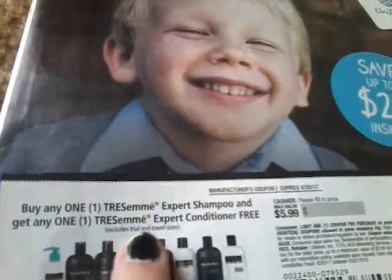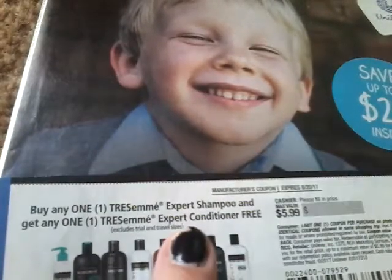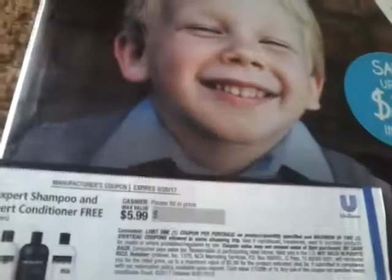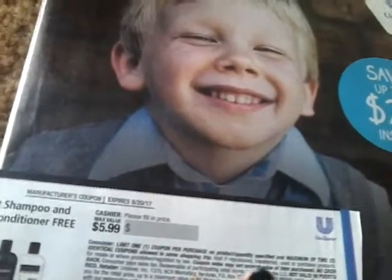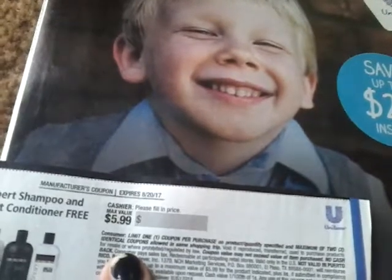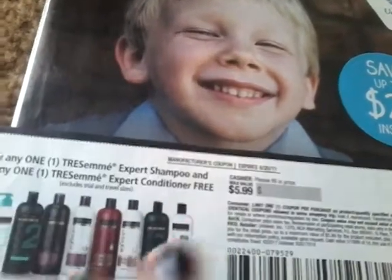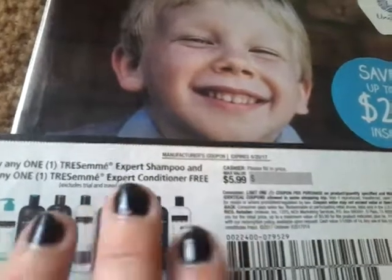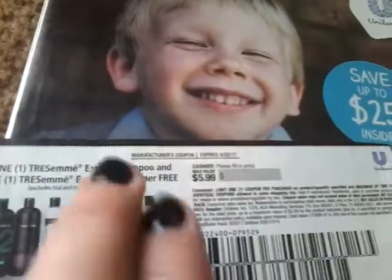It excludes trial and travel size, so you cannot use those. It says limit one coupon per purchase and then a maximum of two identical coupons in the same shopping trip. So that means you can buy four of these and use two of these coupons because you can only use two.